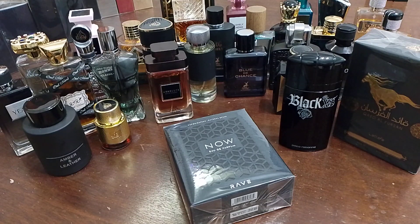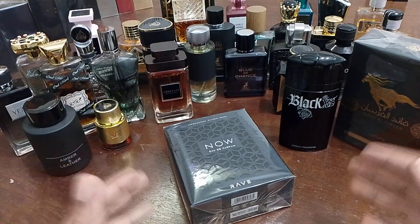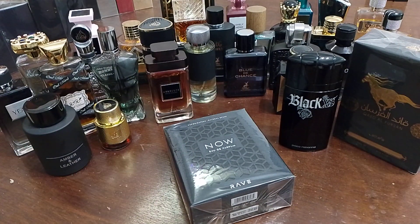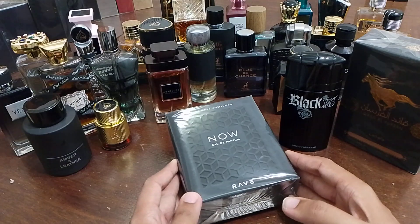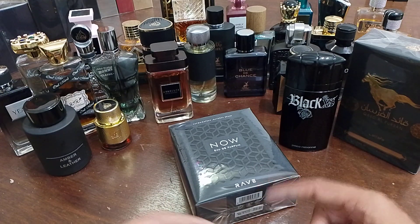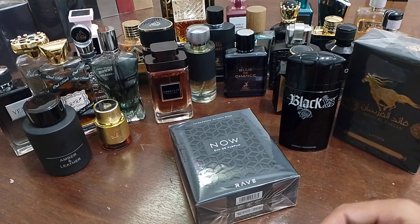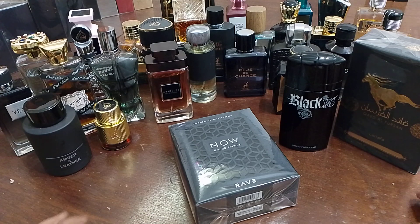Welcome back guys, reporting live from the fragrance dungeon. This is a brand new episode — an unboxing and first impressions. This fragrance is Rave Now EDP, from the company Rave, which is a sub-company under the wing of Lattafa Fragrances. So yes, once again Lattafa surprises us and brings something special to the table.